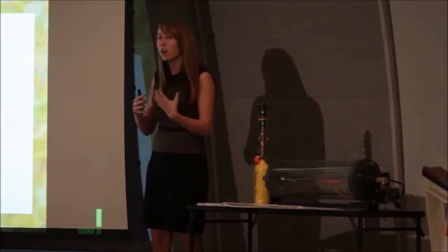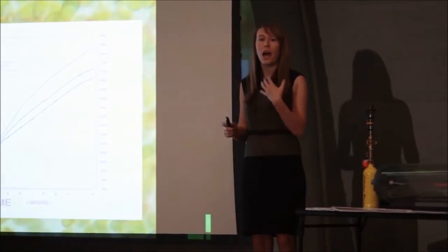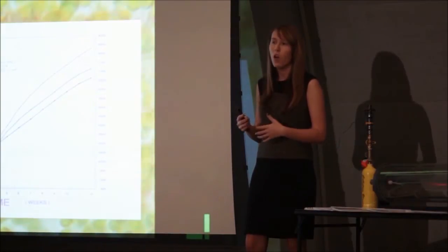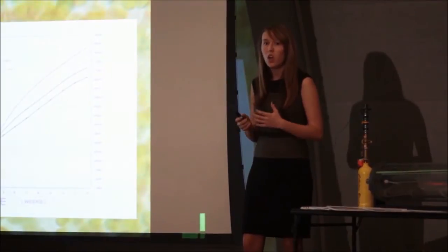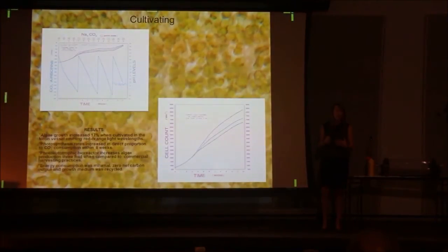As my algae is growing, by about the eighth week CO2 consumption outpaced growth rate. So from my experimentation, the optimal growing time is about eight weeks. Also, as my algae was growing inside my vessels, it was becoming acidic because of all the CO2 I was adding in, forming carbonic acid. So I added in sodium carbonate, which raised the pH to a more basic neutral level, allowing more lipids to be produced and growing the algae to larger quantities.